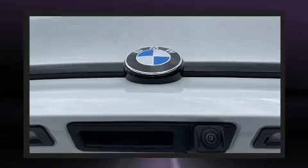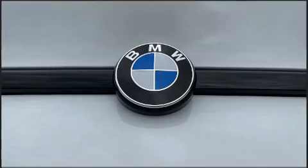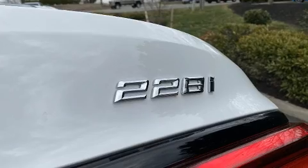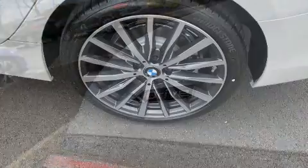Well-tuned suspension and stability control deliver a spirited yet composed ride. The engine breathes better thanks to a turbocharger, improving both performance and economy. All of the premium features expected of a BMW are offered.